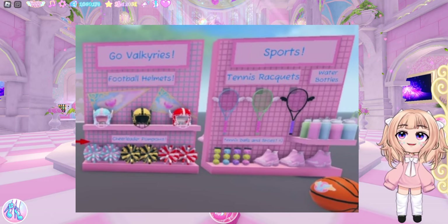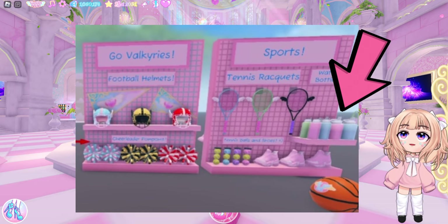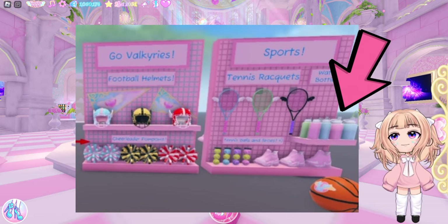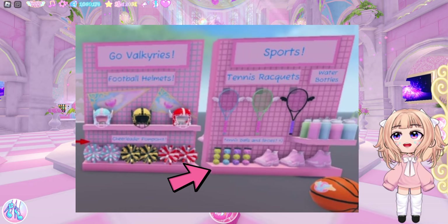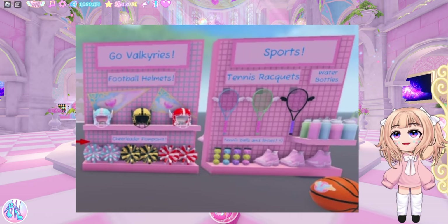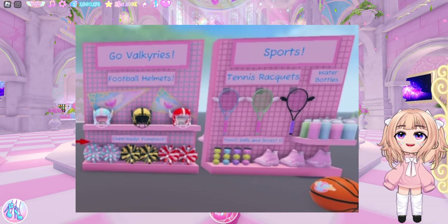Fingers crossed we get a tennis mini game. And then we have water bottles — we do have a water bottle in the locker decorations, but I think it'd be fun to have a water bottle as an accessory. Another new thing I see in this photo are tennis balls. A lot of people thought these shoes were new, but I'm pretty sure those are the Starlight shoes. And we have a basketball, and we do know a basketball mini game is coming.